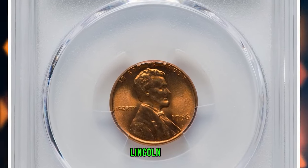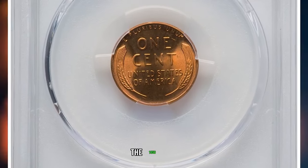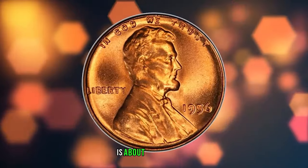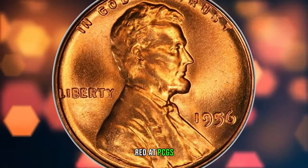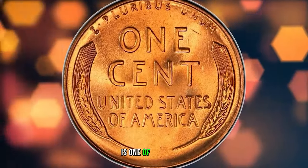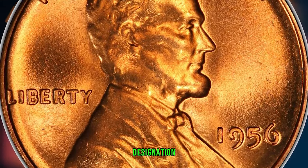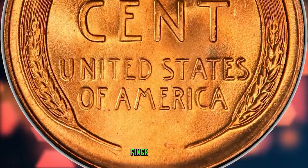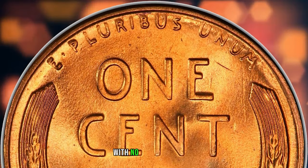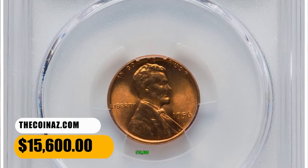1956 Lincoln Cent, graded Mint State 67 Plus Red by PCGS. The 1956 cent — 421 million coins struck — is about four times as scarce in MS67 Red at PCGS as it is at NGC. This superb gem is one of just three MS67 Red coins at PCGS with a Plus designation, with only a single specimen reported finer. It displays vibrant fire orange luster and a bold strike with no trace of carbon. The eye appeal is stunning. It was sold for $15,600.